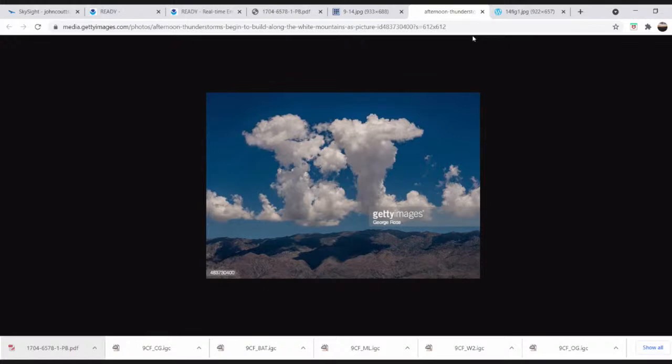What I'm trying to say in this image is that these thermals are hinged to a focal point on the mountain. So if you come back in about two hours' time, those clouds will still be in the same location.